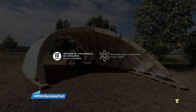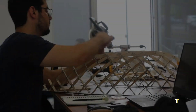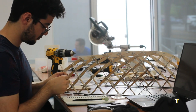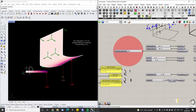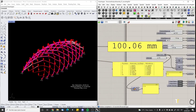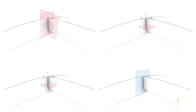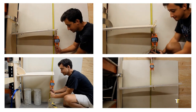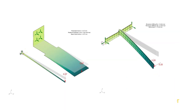MPDA Barcelona Tech — Master in Parametric Design in Architecture — is a world-leading academic program that explores computational design, digital fabrication, and advanced construction technologies. Focused on real-world innovation, it empowers architects and engineers to integrate parametric modeling, robotics, and sustainability into modern architecture. Students and researchers collaborate to create experimental prototypes that redefine spatial and material possibilities. MPDA represents a global hub for architectural intelligence, bridging creativity and technology to shape the cities of tomorrow.